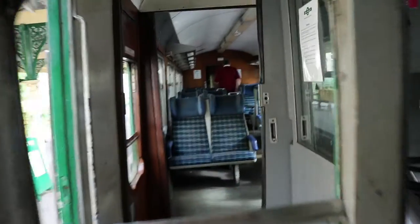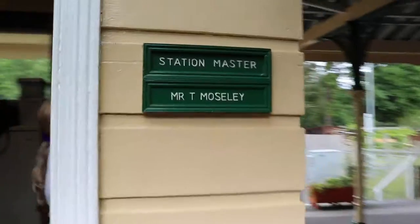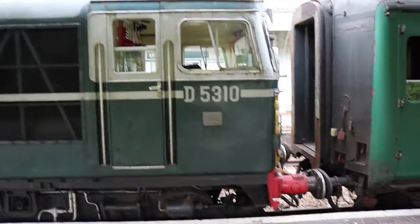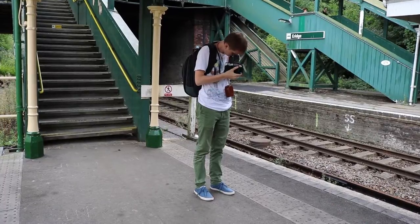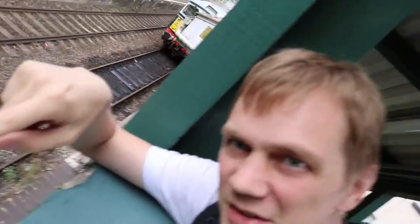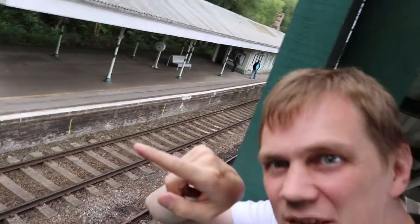This looks like the final stop of this museum railway. We have 20 minutes to explore this station. The curious bit about this station is the museum railway is on this side, but over there it's just normal trains to London Bridge.